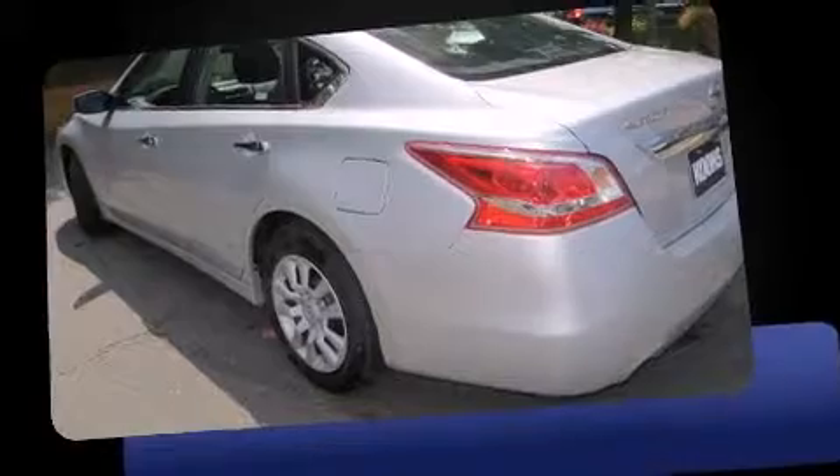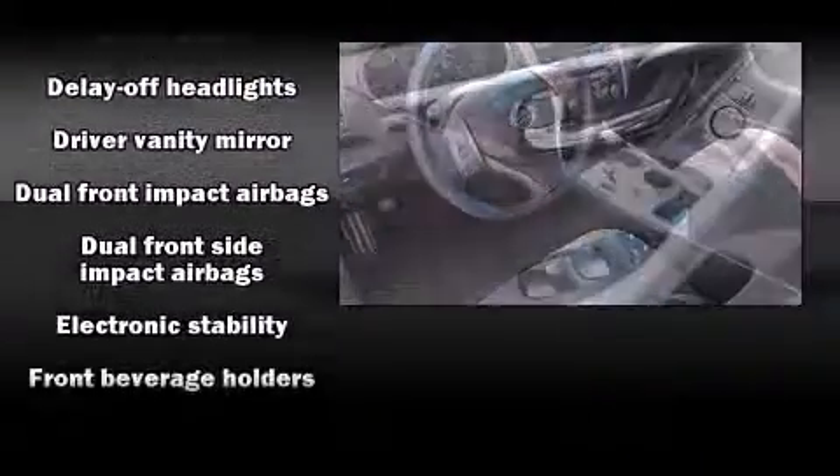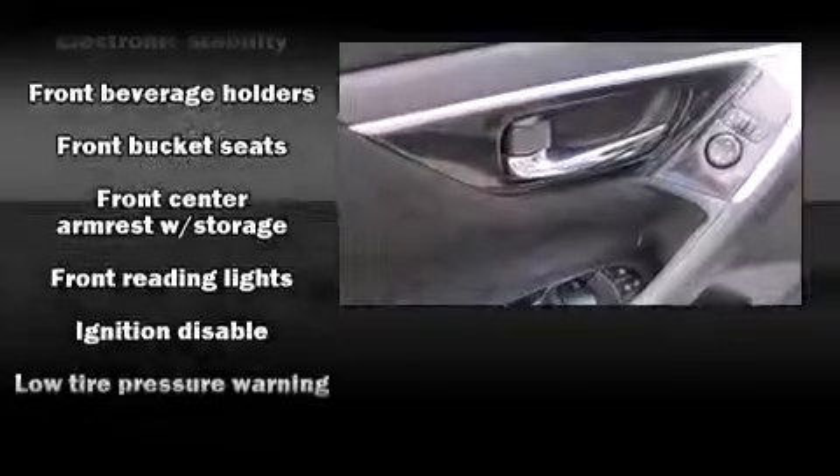Nissan paid particular attention to efficiency and practicality with the following features: front and rear reading lights, one-touch window functionality, a tachometer, variably intermittent wipers, and remote keyless entry.